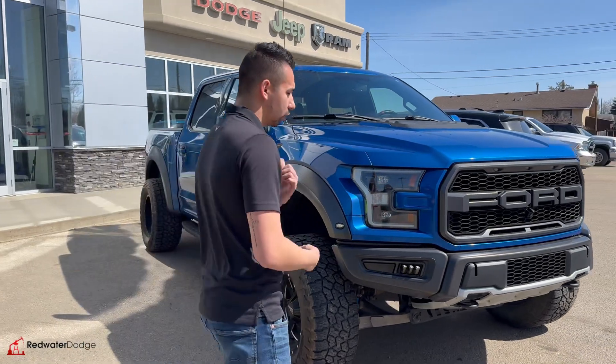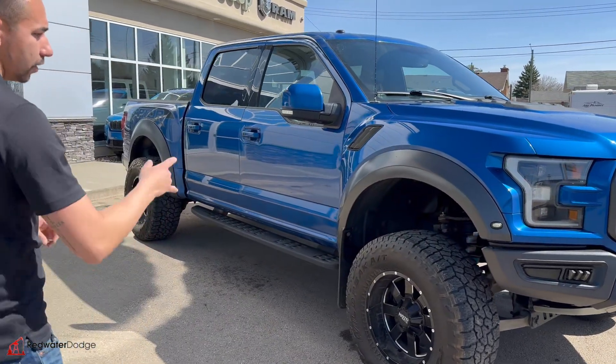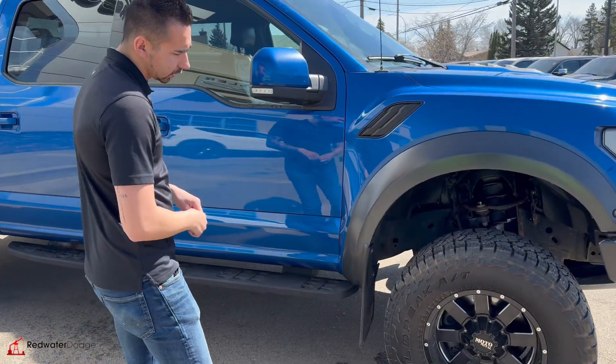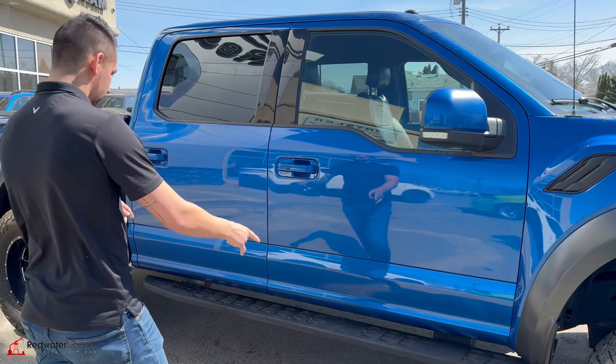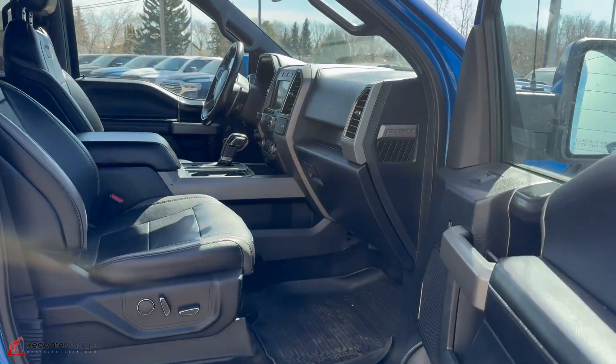So 3.5 liter V6, this truck has about 209,000 kilometers. It does have the 360 cameras, a 4-inch lift which was just recently installed before we traded in, oversized tires, some nice motor metal wheels, nice running boards, heated and cooled seats, blind spot monitoring, and we have the paddle shifters there.